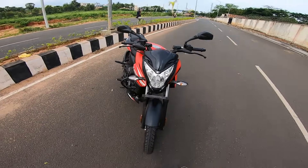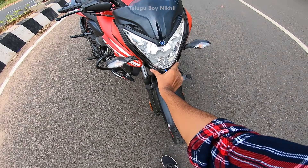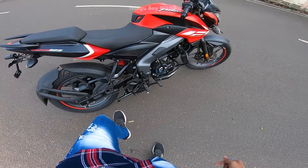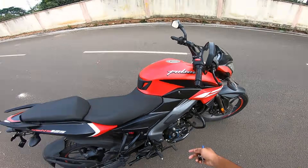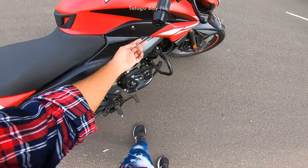It has LED lights at the front with a DRL, a halogen bulb, and signal indicators. There is a center stand, self-start and kick-start. The kick-start is a good option for situations when the battery is bad.